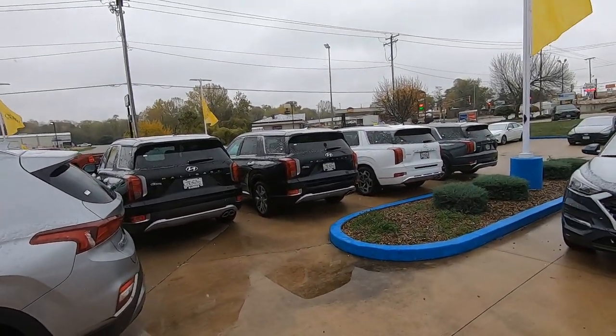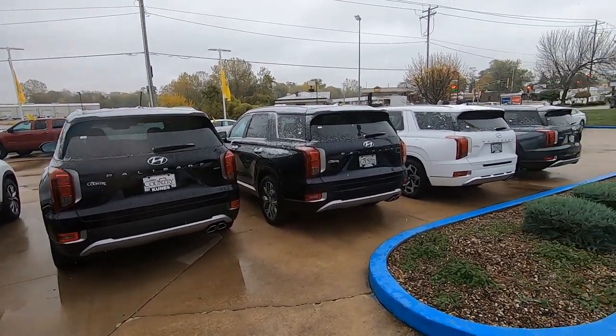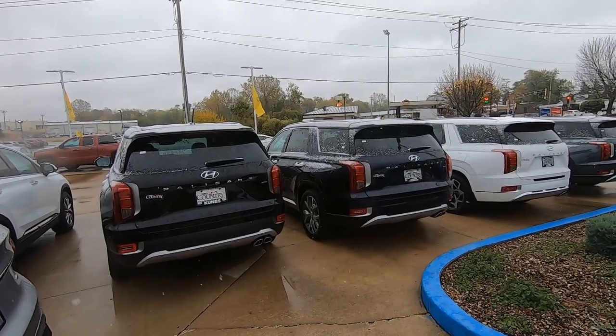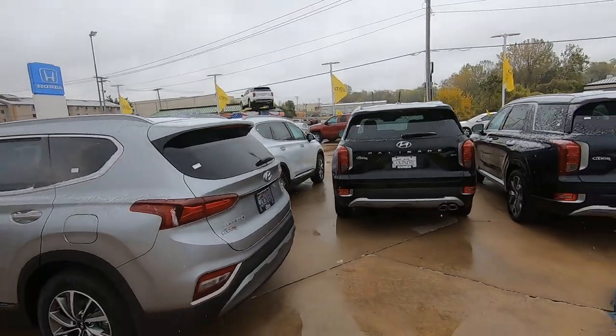It feels good to be doing the vlogs again - I missed it, guys, I really did. But there's been a lot of stuff going on professionally and personally that's kind of gotten in the way. But look at these Palisades - if you guys haven't looked at a Palisade and you're looking for a third-row SUV, you should really take a look at one. Awesome, awesome cars.